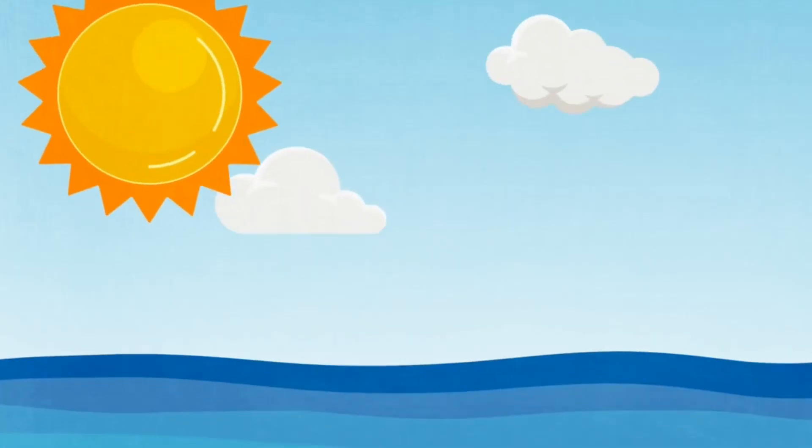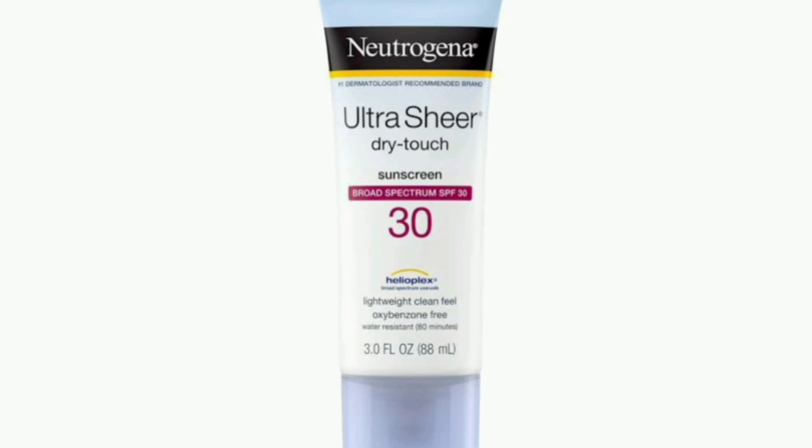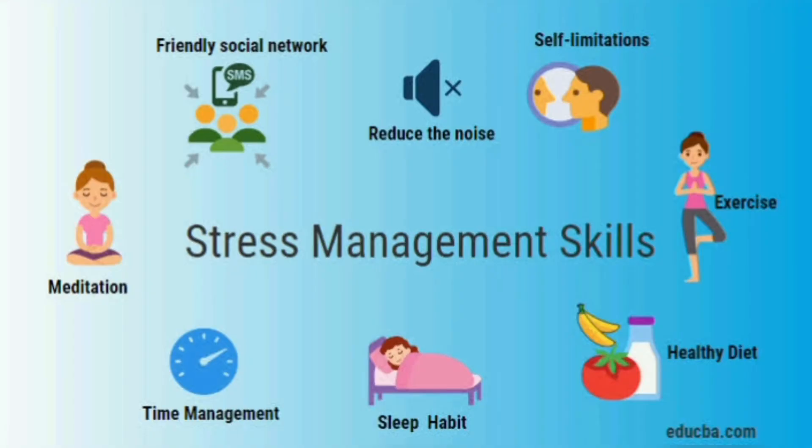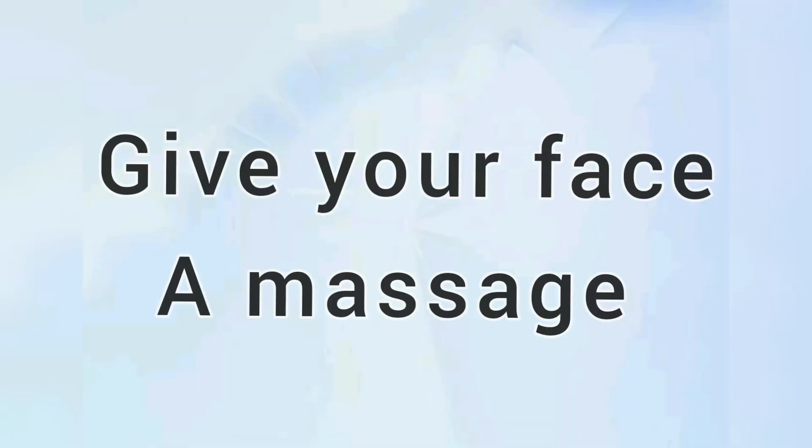Tip number 8: Make sunscreen mandatory. Sun rays can damage skin a lot, so use a sunscreen with minimum SPF 30. Tip number 9: Bust stress. Stress plays a major role in skin issues, so dedicate minimum 1 hour to whatever gives you relief from stress.